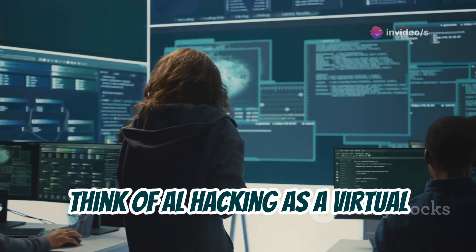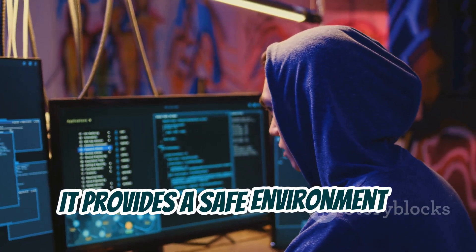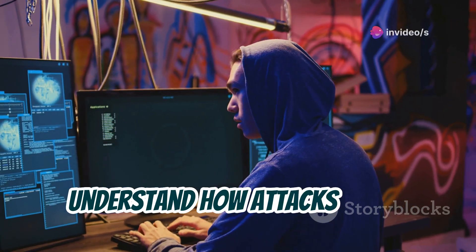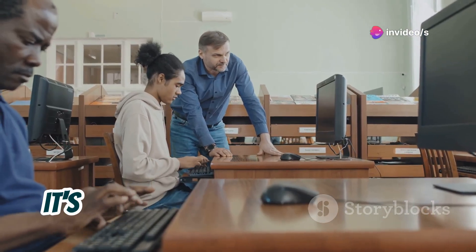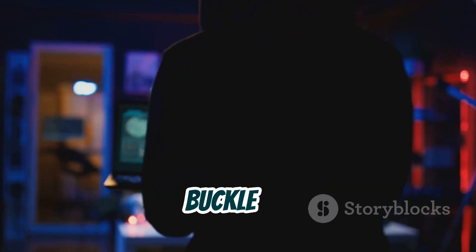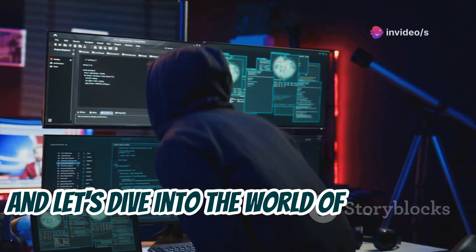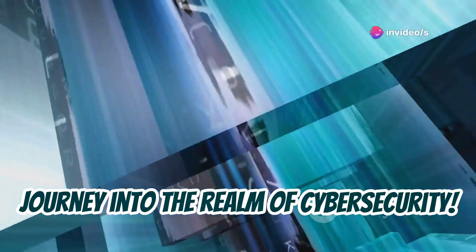Think of AL hacking as a virtual playground for cybersecurity enthusiasts. It provides a safe environment to experiment with various hacking techniques, understand how attacks work, and learn how to defend against them. The best part is, it's designed with beginners in mind. You don't need to be a coding wizard or a tech guru to get started. So buckle up, put on your ethical hacking hats, and let's dive into the world of AL hacking.